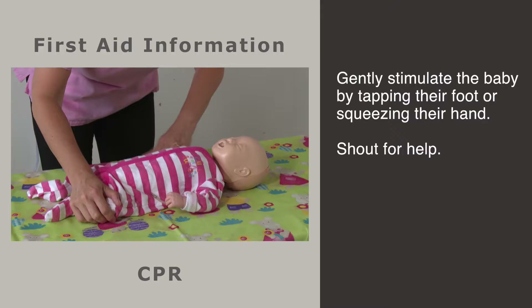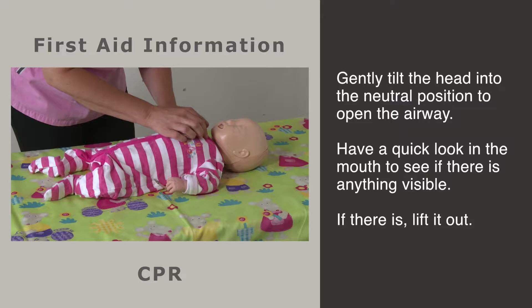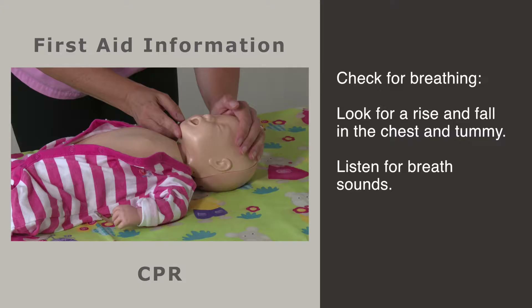For parents, one of the most frightening things that can happen is that their baby stops breathing. Follow these simple steps to administer CPR. Gently stimulate the baby by tapping the foot or squeezing the hand. Shout for help if there is no response, but remain with the baby.